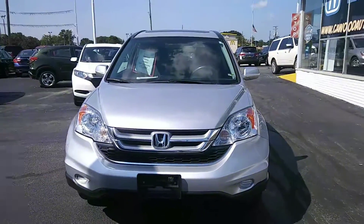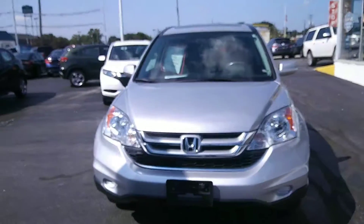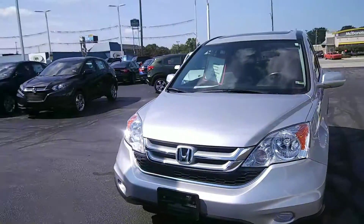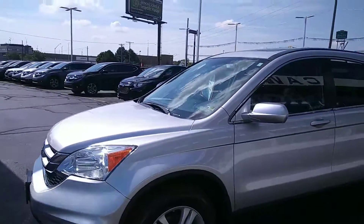This car is super clean — I don't think you're gonna find a 2010 in any better shape than this. That is for sure. It has a sunroof in it.